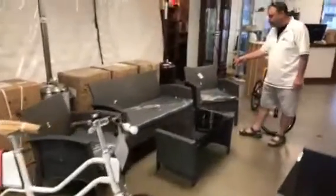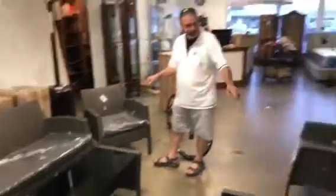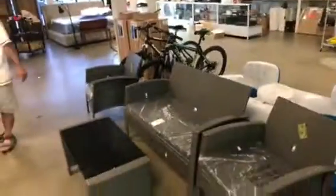We've got these brand new four-piece patio sets coming up. Resin, they're brand new, in the box. Got a couple sets displayed, some more in the box.